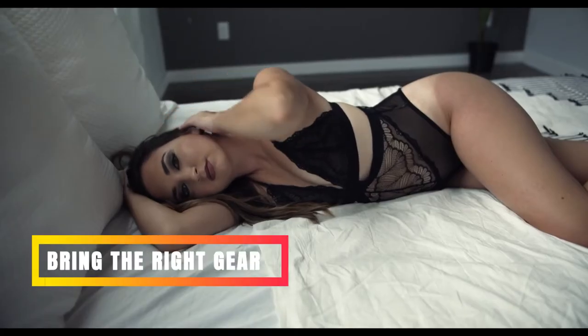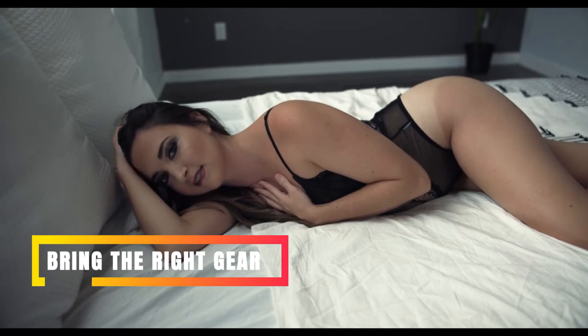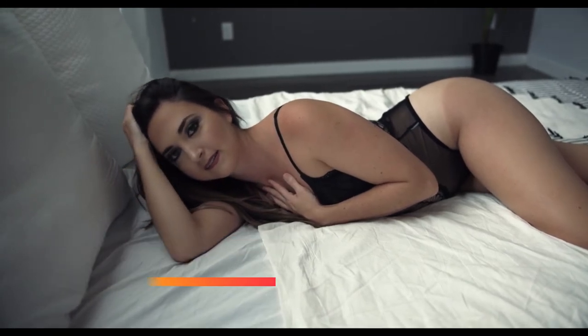Bring the right gear. To create a beautiful boudoir image, you'll need the right gear. First, you'll need a reliable camera and a few lenses — we'll discuss these more below. But there are other tools you might need as well. Are you shooting in a darker room? You'll probably want to bring a speedlight, softbox, and light stand.